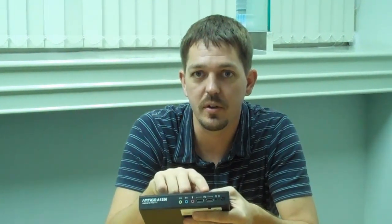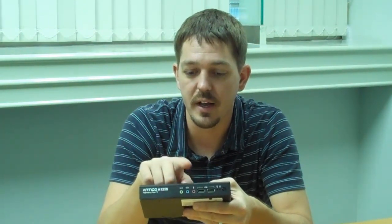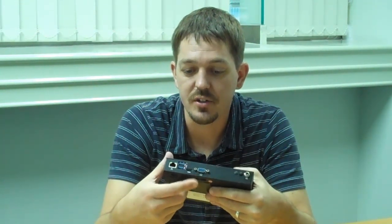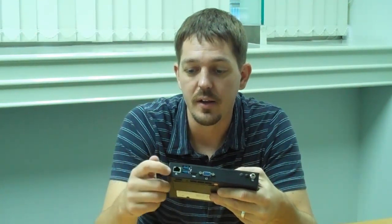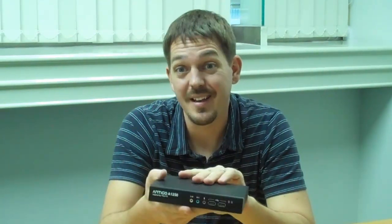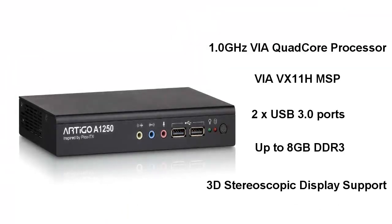If we look at the front IO, you can see that it comes with two USB 2.0 ports and audio connections for line-in, line-out, and mic. If we slip around to the back, you can see that it comes with VGA and HDMI connection for display, two USB 3.0 ports, and a Gigabit Ethernet connection. The VIA Artego A1250 can support up to 8GB of DDR3 RAM at speeds up to 1333MHz, and also can fit a 2.5-inch hard drive or flash drive inside.